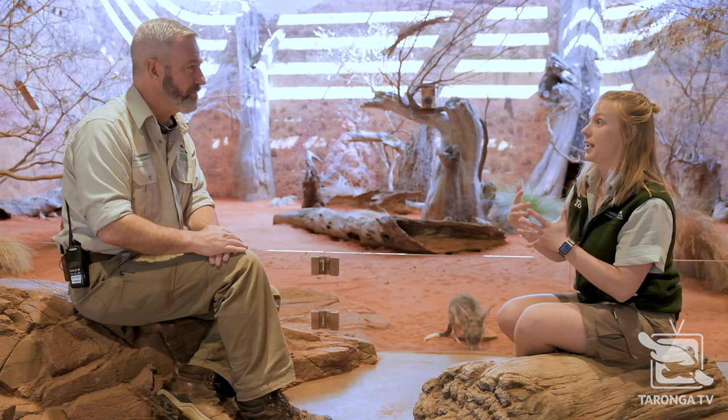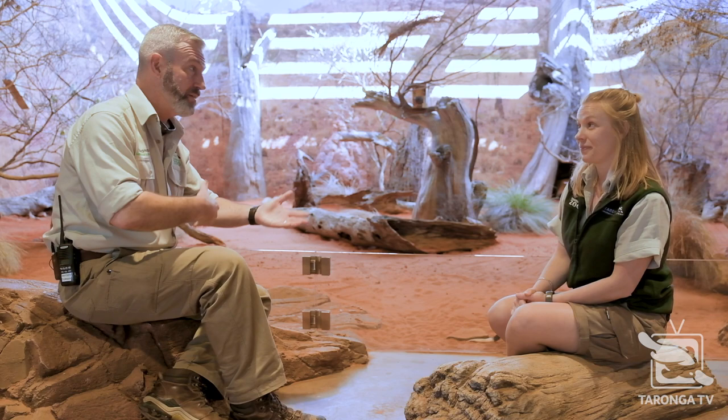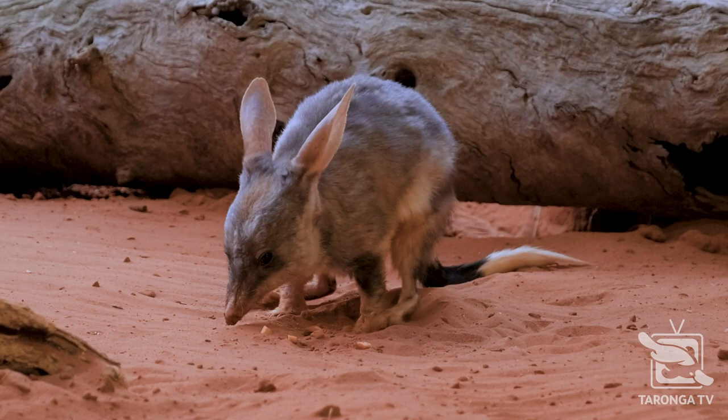Bilbies are an animal that not a lot of people know about or pay much attention to, but over the years conservation efforts from Taronga and many other organisations have really elevated the profile of bilbies. It's really important to get those breeding programs back into areas where these guys have been lost. They were once found across all of the mainland and now they're only in two very small pockets up in the Central Northern Territories. That's when sanctuaries, breeding programs, repopulations, and predator-proof fencing all come into play.